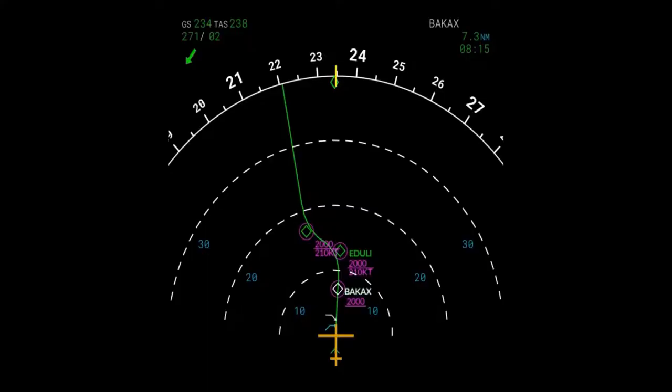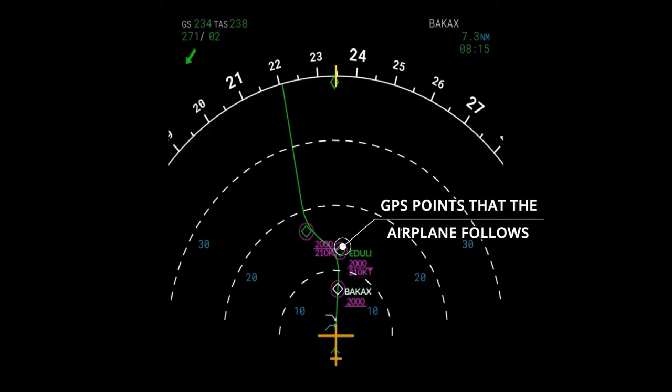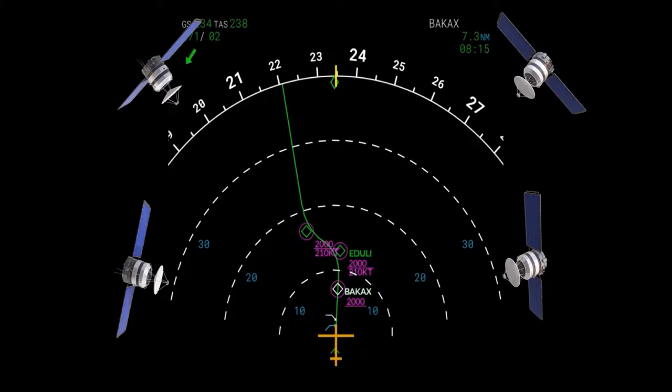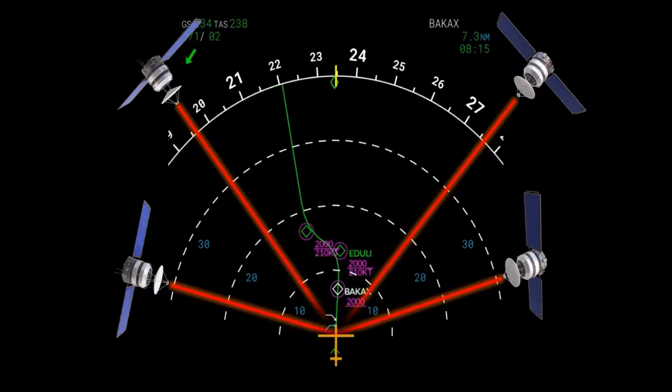The airplane normally determines its position on the map with the help of GPS satellite positioning, among others. Usually, the airplane receives at least four satellite signals to pinpoint its location. The aircraft is not, however, solely dependent on GPS to know where it is.